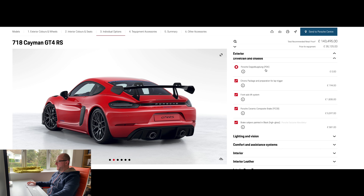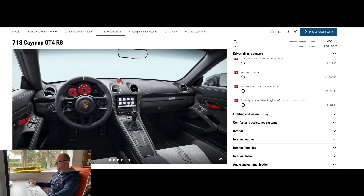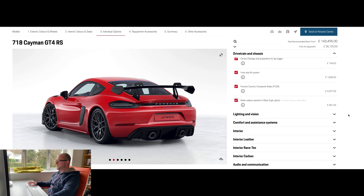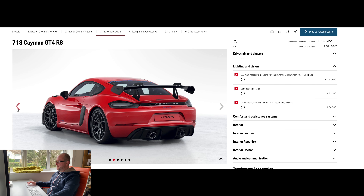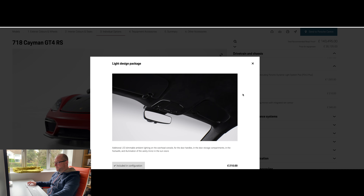For drivetrain, you only get PDK as an option. I've gone for the Chrono package with preparation for a lap trigger. I've also selected the front axle lift system and Porsche ceramic brakes, and I've changed the brake calipers to black high-gloss — just a personal preference. For lighting, I've gone for LED headlights with the dynamic light system that moves when you go around corners. The internal light design package adds dimmable ambient lighting on the overhead console, door handles, door storage compartments, footwells, and illumination of the vanity mirror in the sun visors.